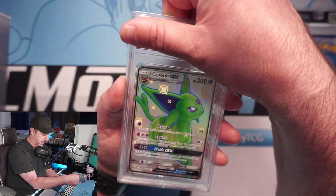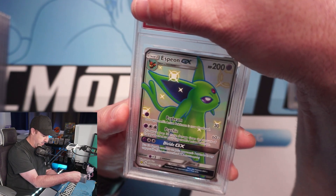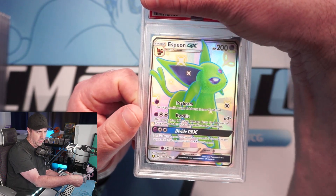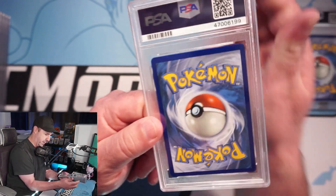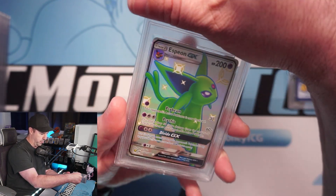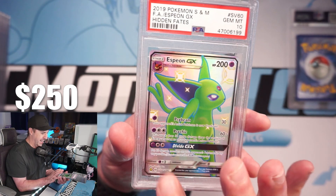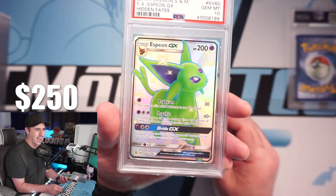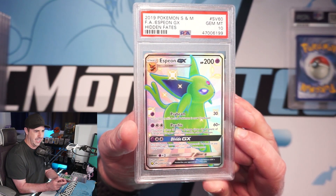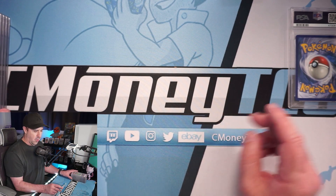The Espeon — this guy is pretty off-centered left to right; there's hardly any silver bordering on one side. I'm going to be pretty shocked if this one's a 10 — may be a nine. The back actually looks really solid, the front is off left to right pretty bad. And they still gave it a 10! Okay, that's surprising — this should not be a 10 in my opinion, but I will take it. Espeon GX PSA 10!